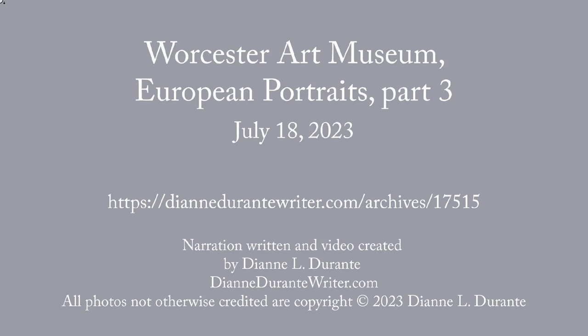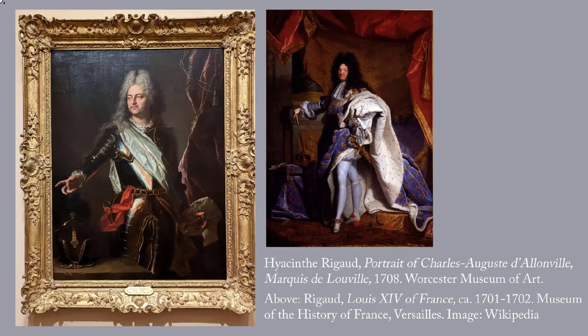This week's blog post is on the Worcester Art Museum, its European Portraits, Part 3. For more on the Worcester Art Museum, see last week's post. This post will look at six French and English portraits of the 18th century, not room by room, but in chronological order.